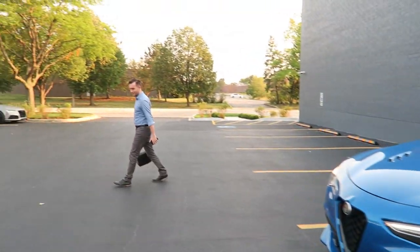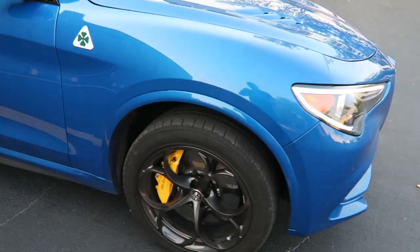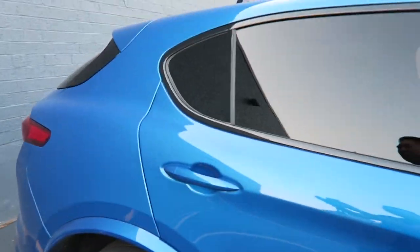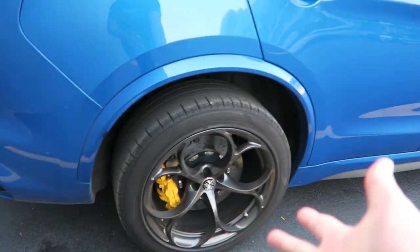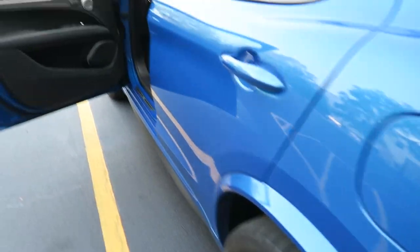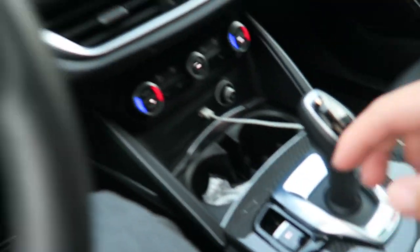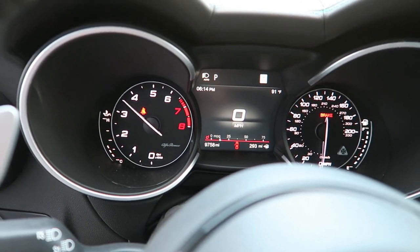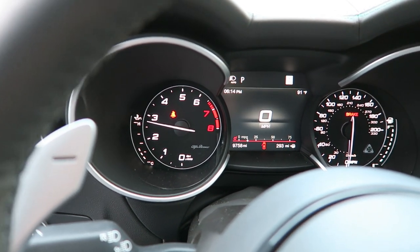We're heading home from work. Andrew's checking out the Stelvio Quadrifoglio — he was taking pictures. 505 horsepower, 2.9 twin turbo V6. This one has the carbon ceramic brakes, which are $8,000, so that does inflate the price quite a bit. But you need that for 505 horsepower. Quad exhaust tips. The valves are open now — initially you can't really open the exhaust valves, even toggling the switch. But once open, sounds pretty good.